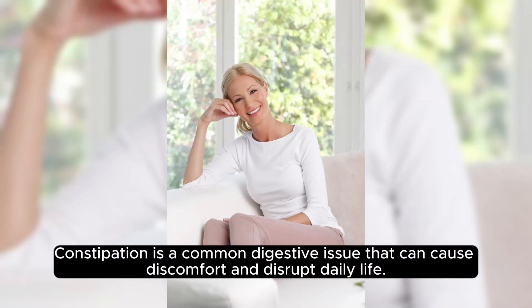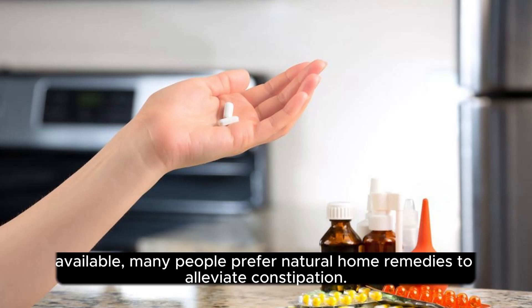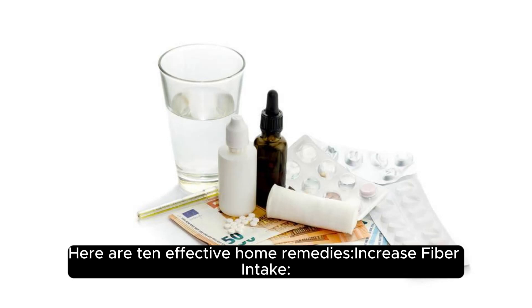Constipation is a common digestive issue that can cause discomfort and disrupt daily life. While there are various over-the-counter medications available, many people prefer natural home remedies to alleviate constipation. Here are 10 effective home remedies.